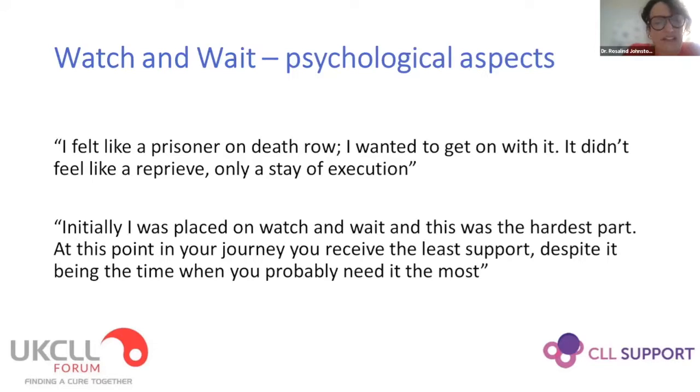There are psychological effects associated with the watch and wait process. As doctors we kind of think, well, this is fine, we don't have to do anything, you can just carry on as normal. But I asked some of my patients for quotes on how they find that period. Interestingly, from some of my most positive patients, that time of diagnosis and starting on your journey as a CLL patient is really quite a difficult time. To be told that you have a blood cancer, but that we're not actually going to do anything about it, takes a bit of getting used to.